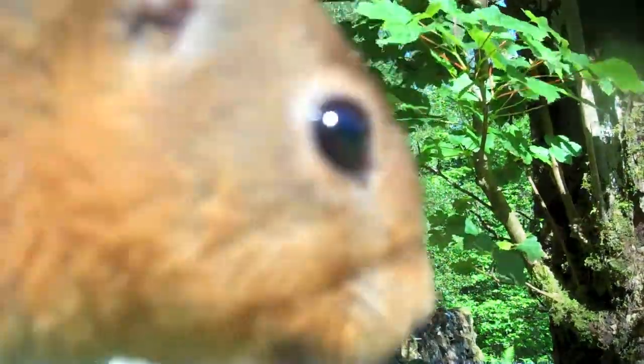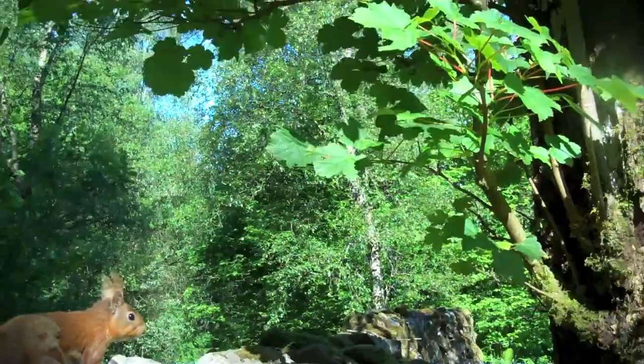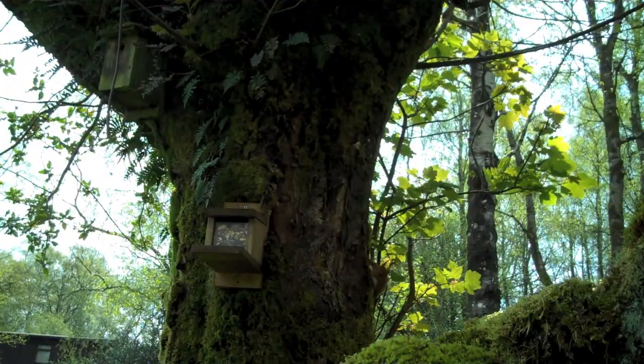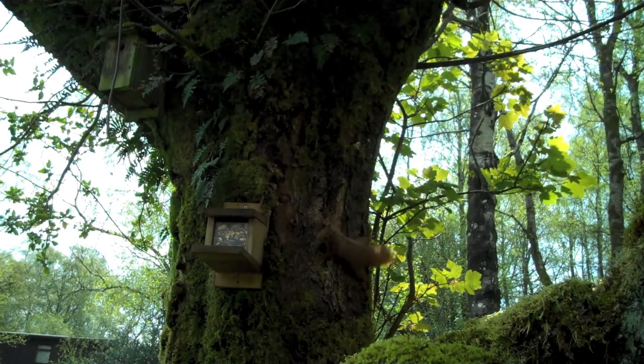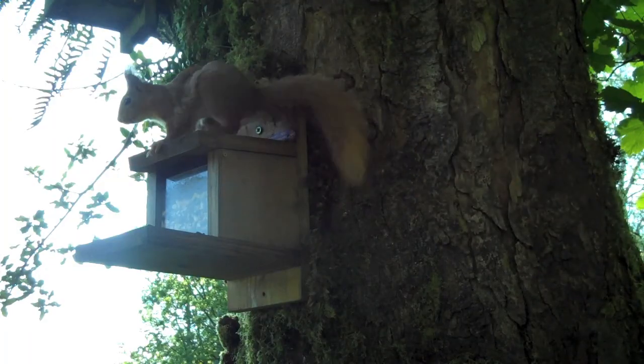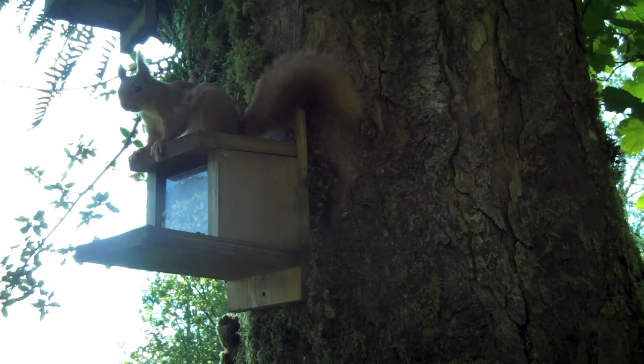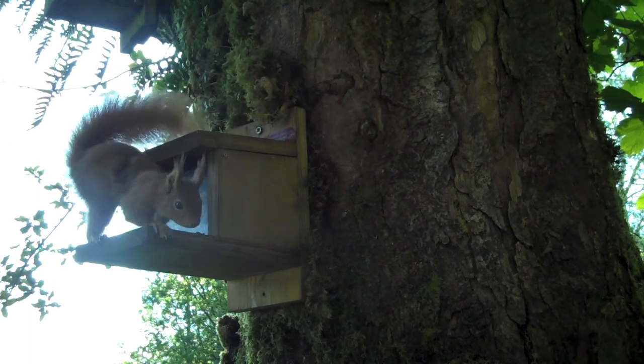Volunteers and birds aren't the only residents at High Ray. Red squirrels have one of their last strongholds in Cumbria, largely thanks to the work of groups like the Westmoreland Red Squirrel Society to control grey squirrel numbers. Many volunteers at High Ray rarely visit the countryside, so seeing these beautiful little creatures is a great bonus. The food in the feeder is enriched with calcium, which is lacking in their diet.